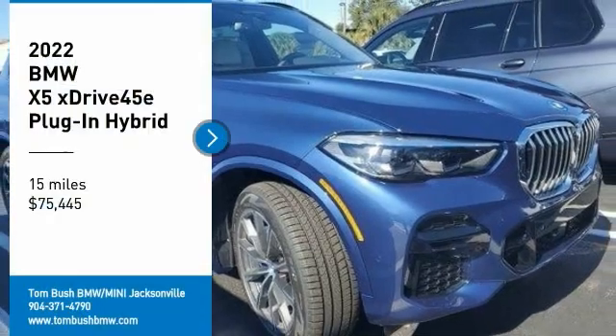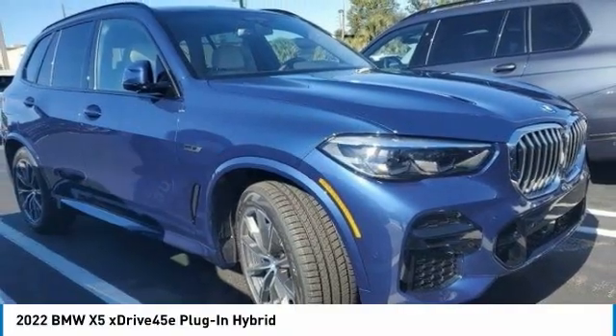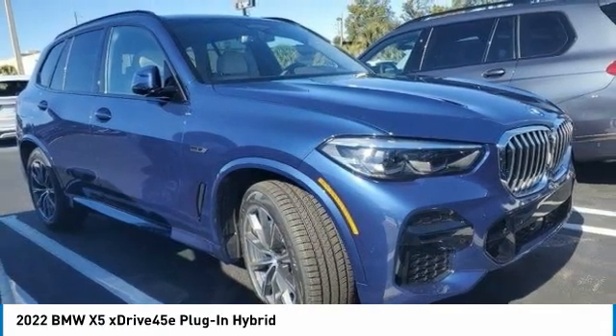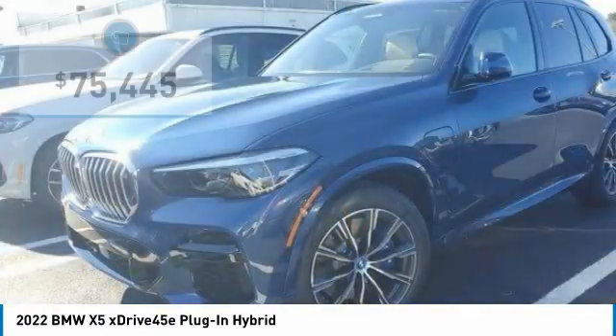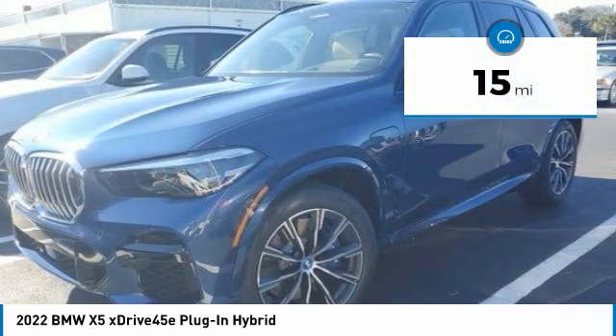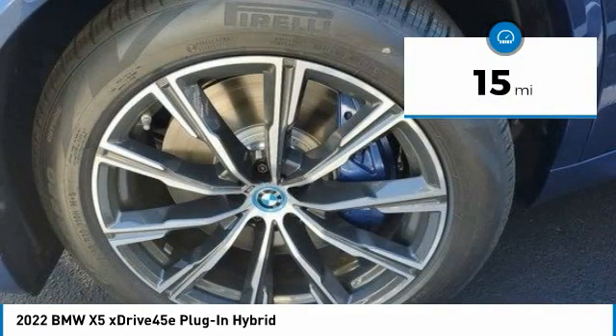Come test drive the 2022 X5. The BMW X5 is an award-winning performance, space, and efficiency vehicle and is priced below $80,000. This vehicle has less than 100 miles. Here are some of this vehicle's great options.